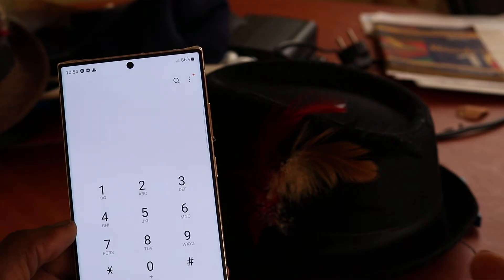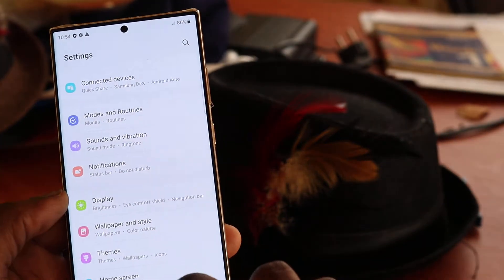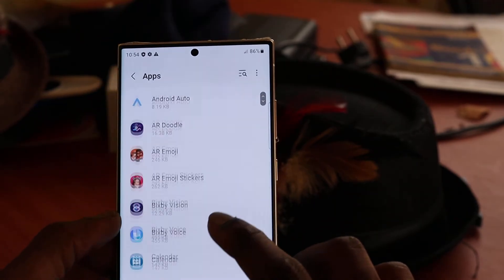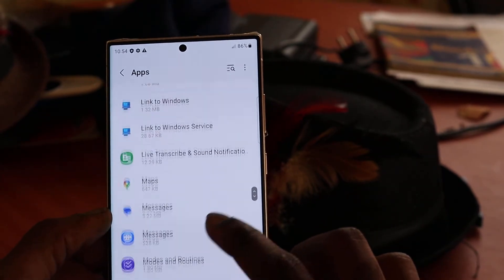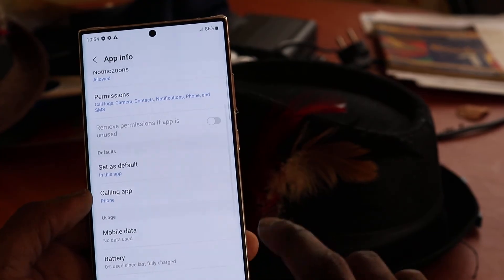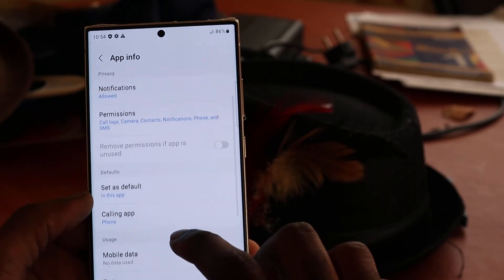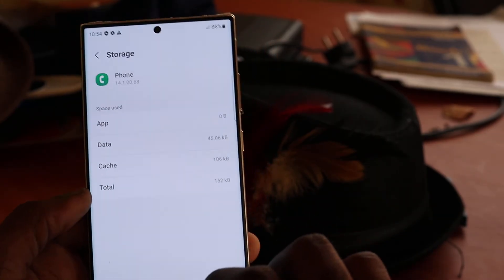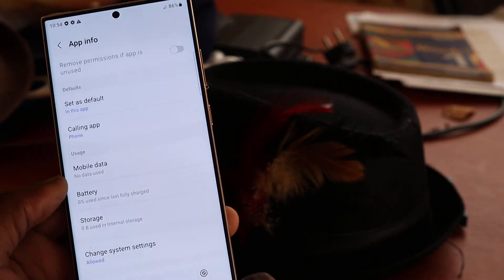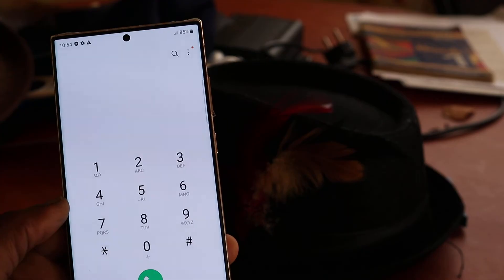Another issue that can cause you not to receive or make outgoing calls: head over to Settings, go to Apps, and look for the dialer — it should be listed as Phone. Click on it, and if it has any type of error, you want to clear the app. Go to Storage, then clear the data. After clearing the data, you should be able to make all outgoing calls and receive calls.